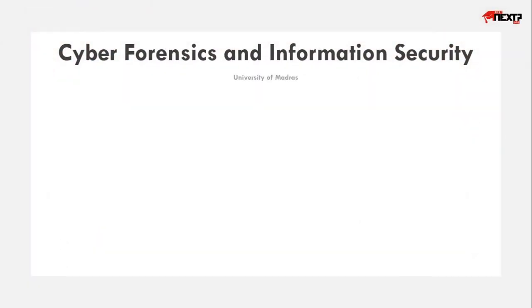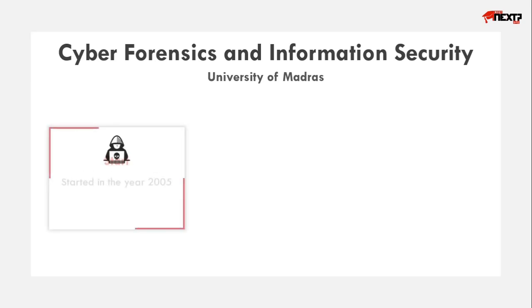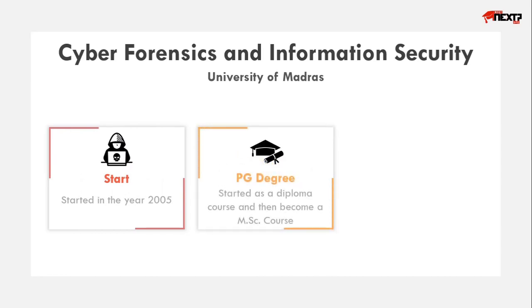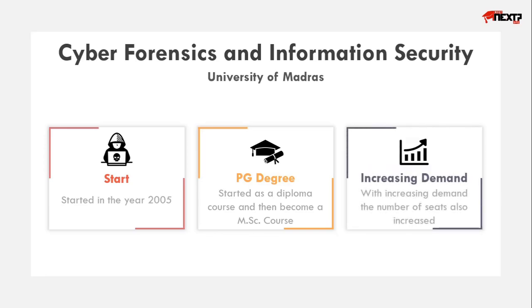In Tamil Nadu, this course is available only in the University of Madras, which is in Chennai. This course was started in the year 2005. Initially it was a diploma course, but later on it was changed to a PG course in Master of Science. Due to the increased demand, the number of seats has also been increased.